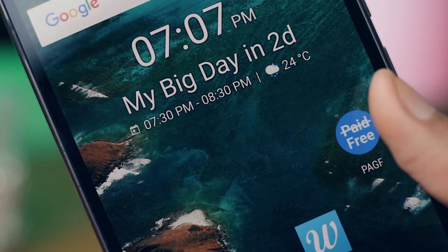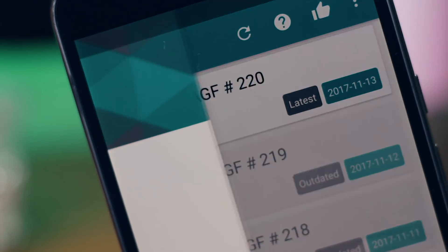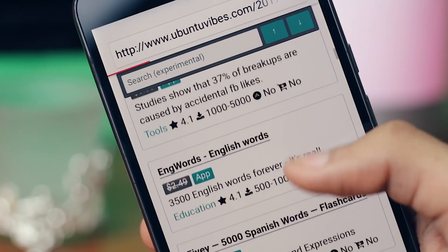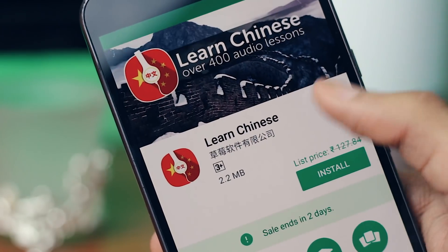Speaking of new and exciting apps, there is also an application that will let you download paid applications for free, and this is Paid Apps Gone Free. It has a catalog of all the applications that were previously paid but are now free. So you can try this one out and find some new paid apps that are now completely free.